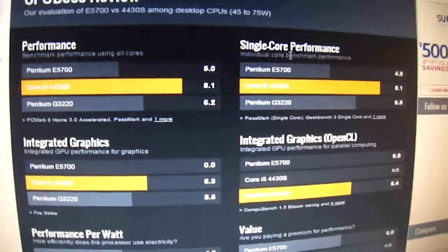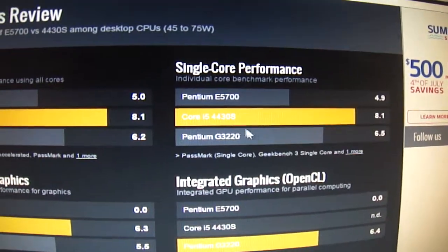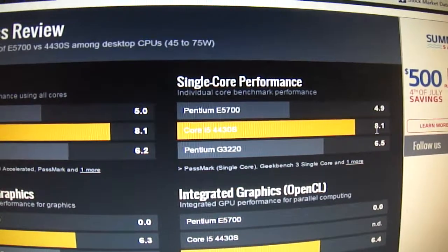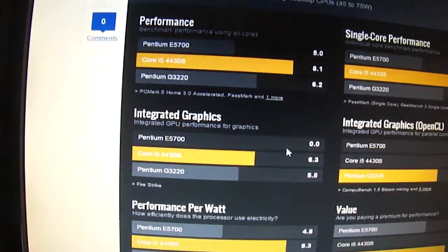For single core performance, the Pentium E5700 scores 4.9 and the Intel Core i5 scores 8.1. It's very much better.